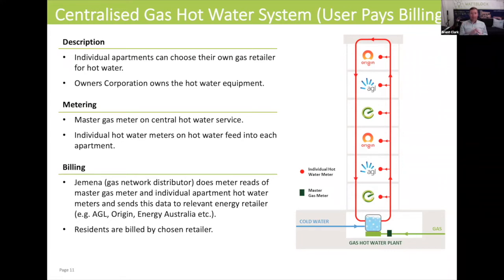There is a recirculation loop going around the building, and there is a hot water meter for each individual apartment in this particular model. The hot water meter measures in litres the amount of hot water that passes through that meter to enter into the apartment.